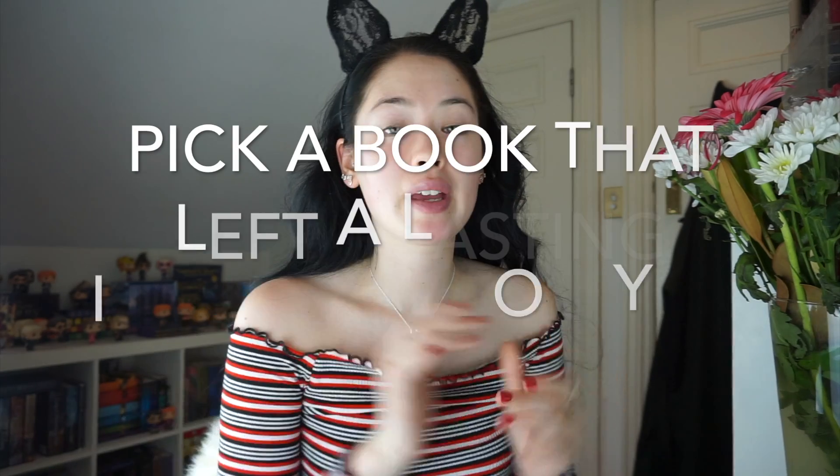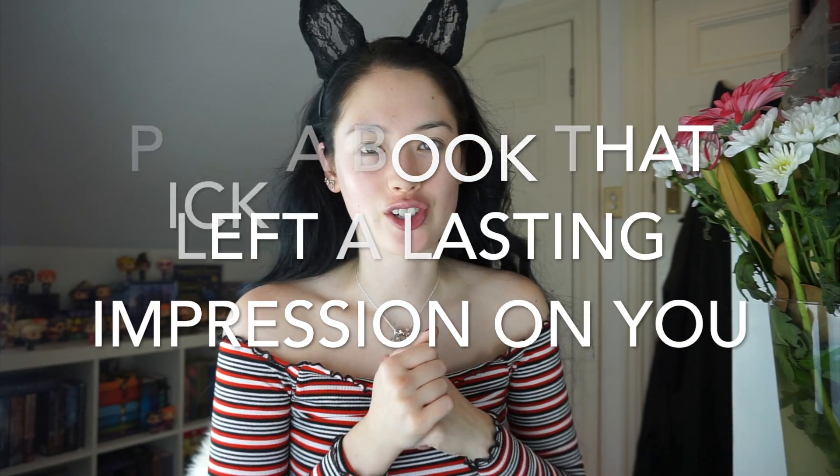The question for primer is: pick a book that left a lasting impression on you. I'm going to go with The Female of the Species by Mindy McGinnis. I read this book recently and I keep thinking about it. It's just so powerful — it's an amazing feminist book that tackles the topics of rape culture in society. It will always stay with me. I also want to note there are trigger warnings for animal abuse, violence, and sexual assault in this book, so just keep that in mind.